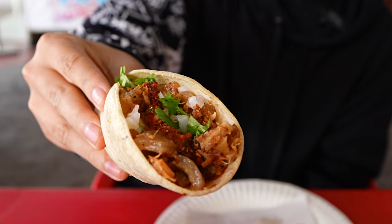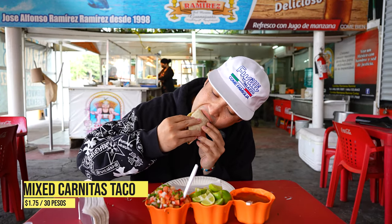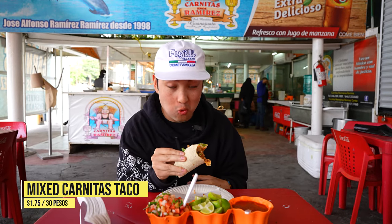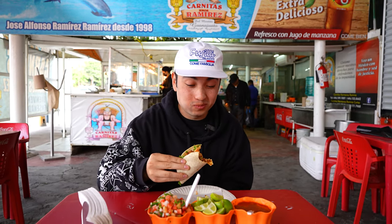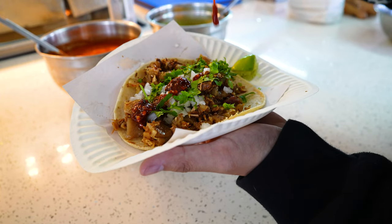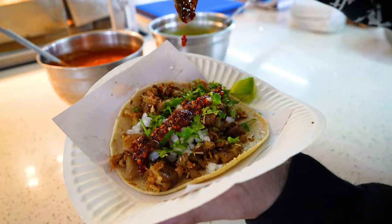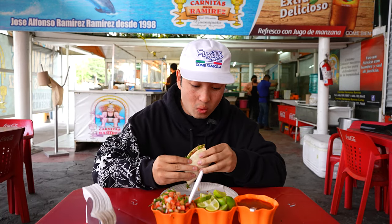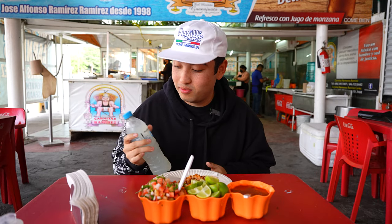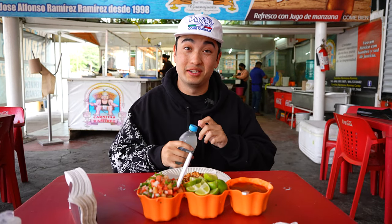Wow, look at that — this is huge. There's a perfect amount of pork skin to lean meat balance. It's lean, it's fatty, and that chili oil is spicy. I put too much — I might need a water. They don't have regular water here; they have this lemon water, which is actually pretty good and really refreshing. I just didn't expect it to be this spicy at 7 a.m.